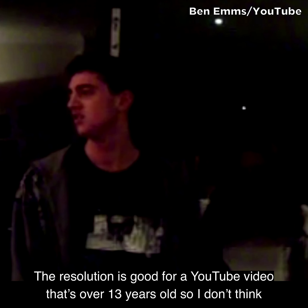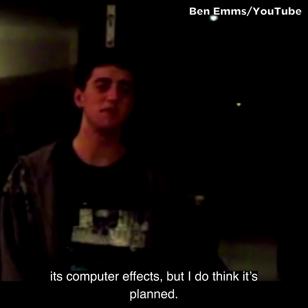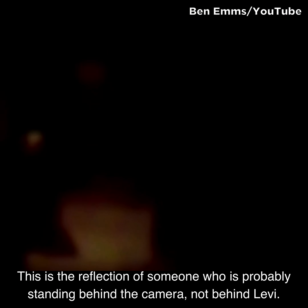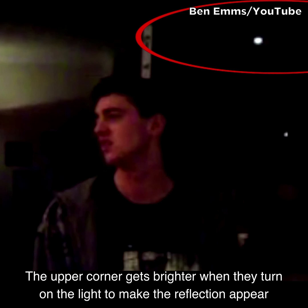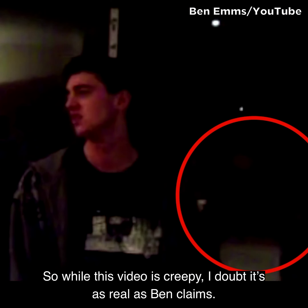The resolution is good for a YouTube video that's over 13 years old, so I don't think it's computer effects, but I do think it's planned. This is the reflection of someone who is probably standing behind the camera, not behind Levi. The upper corner gets brighter when they turn on the light to make the reflection appear in the window. So while this video is creepy, I doubt it's as real as Ben claims.